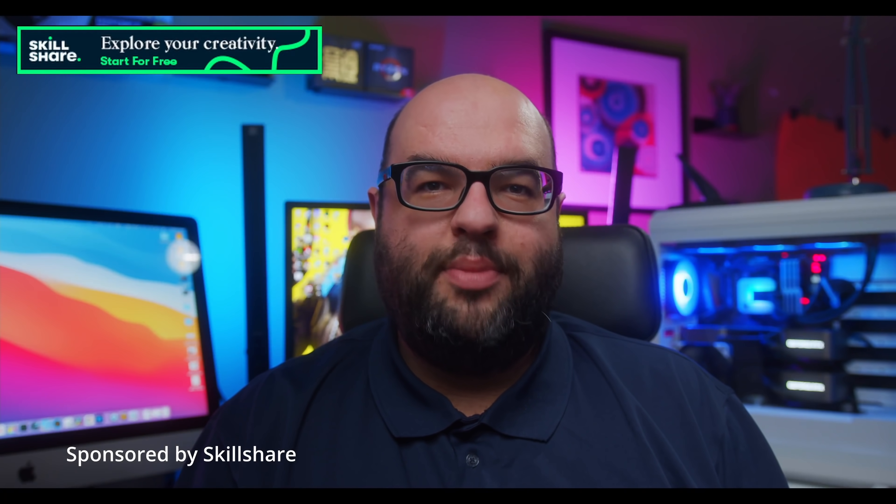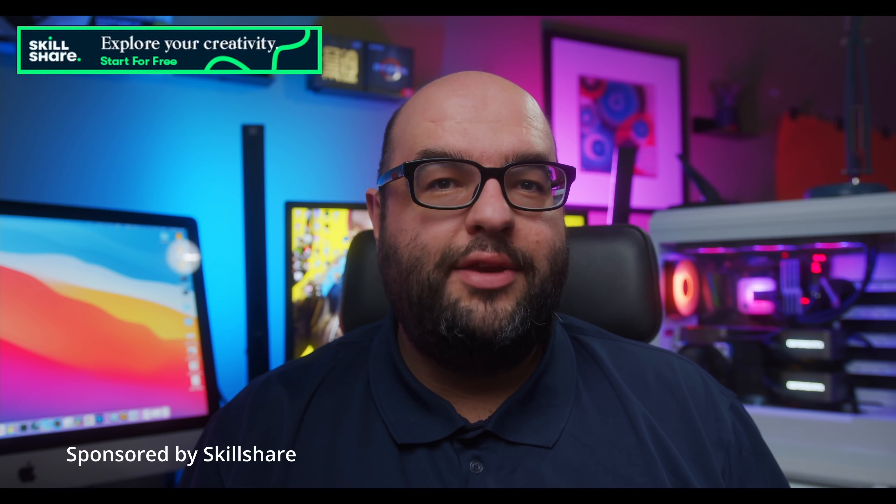Today's video is sponsored by Skillshare. If you're a creative person, somebody who's curious, a lifelong learner, Skillshare is a great way to get different classes in one place in order to grow as a person and as a creative.